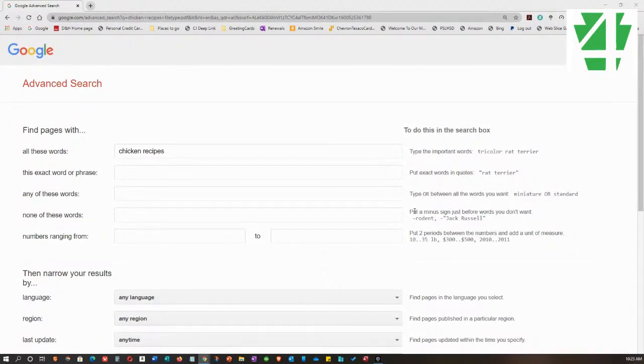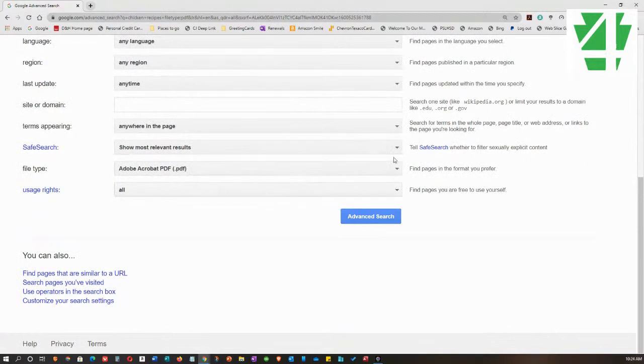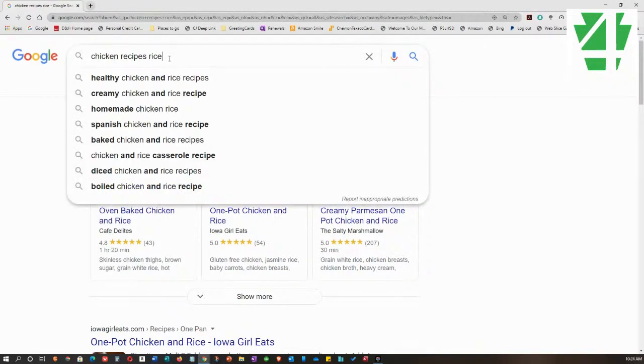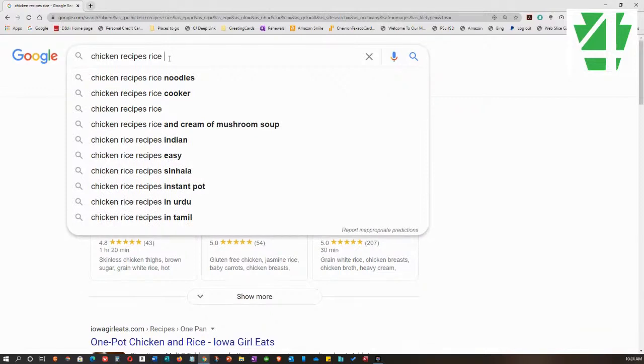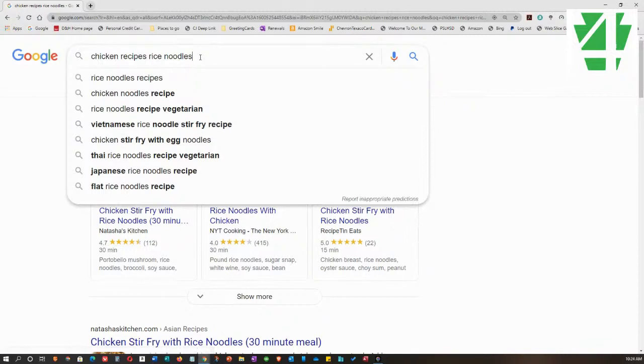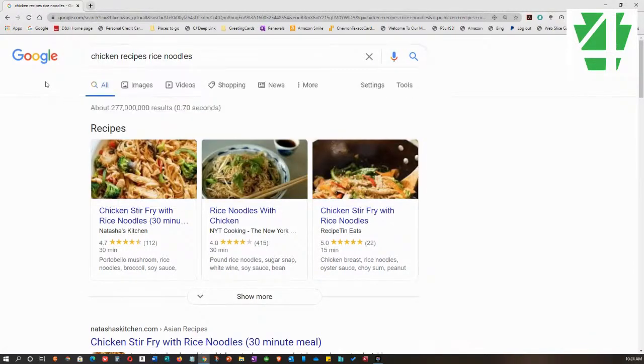Advanced Search is a great way when you're trying to find something to cut down on results. Now, 6 million is still a lot, so that's where you can add other words. If I add 'rice' this time (instead of excluding it) I get 493 million — still a lot but now I have chicken-with-rice recipes. The more words you put in, like adding 'noodles,' the smaller the search results will be. That's a way of cutting down, and you can do that right in the regular search box.